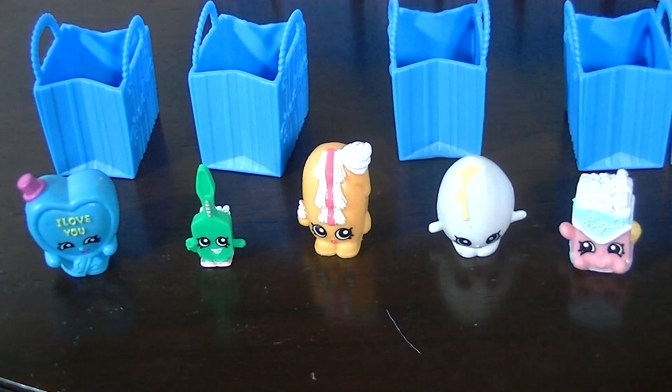That's it for these Shopkins openings. Hopefully stores around here get more in the future — maybe some more blind baskets, that would be nice. Shopkins are selling like hot cakes or something — everybody loves Shopkins I guess. Thank you for watching, and please like, comment, and subscribe. Have a great day everyone, bye!